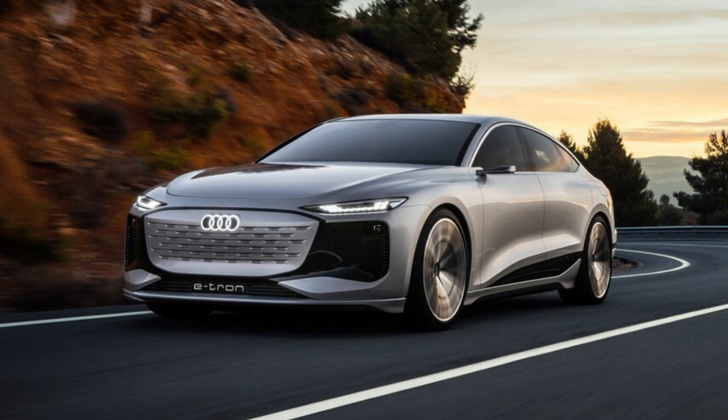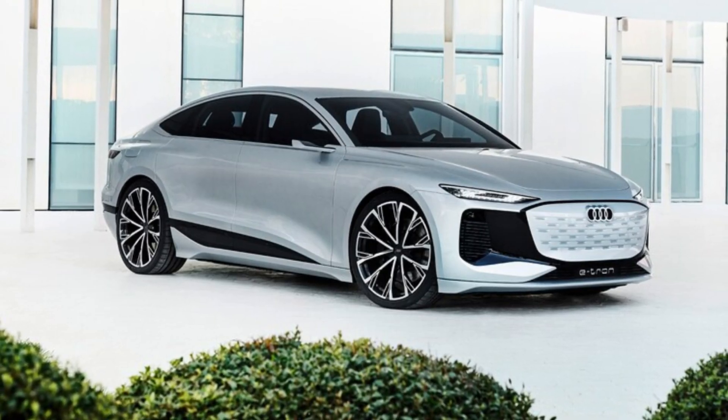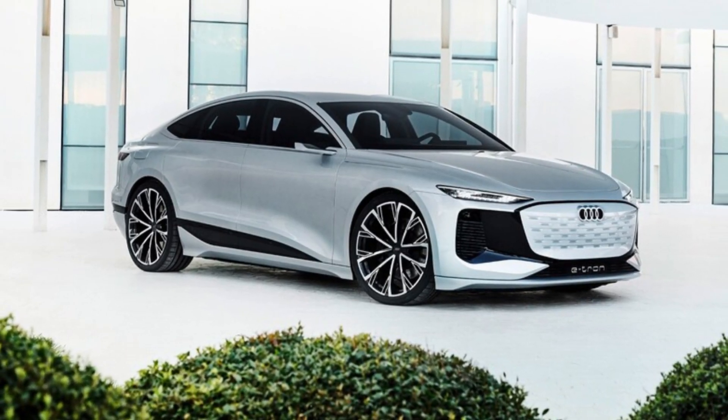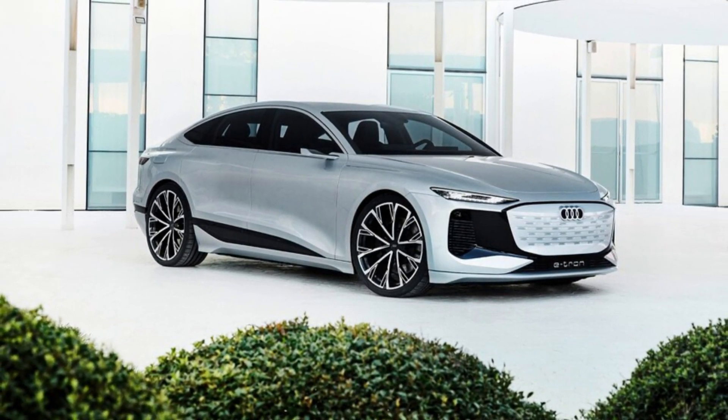In terms of acceleration, Audi says its concept can accelerate from 0 to 60 miles per hour in under 4 seconds. Thanks to its 100 kWh battery pack, the A6 e-tron concept claims more than 435 miles on a charge, albeit as measured on the rather optimistic European WLTP test.